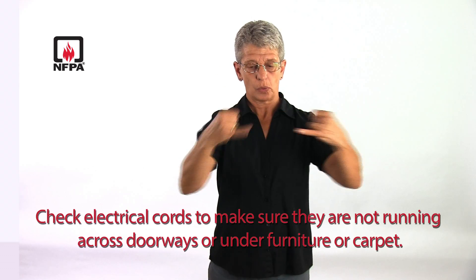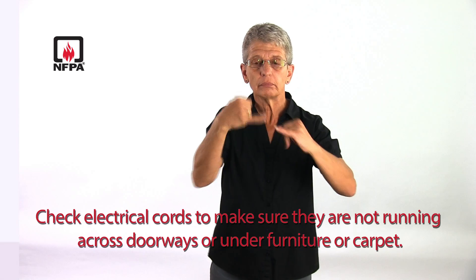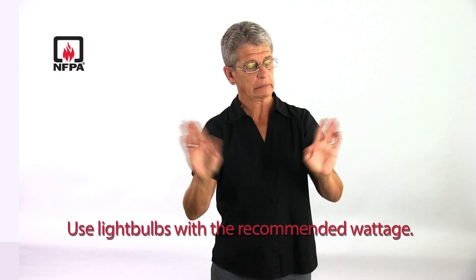Check electrical cords to make sure they are not running across doorways or under furniture or carpet. Use light bulbs with the recommended wattage.